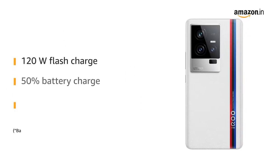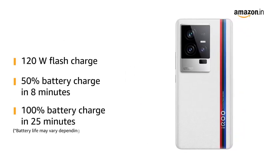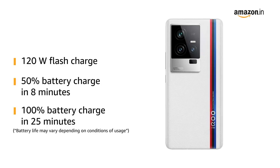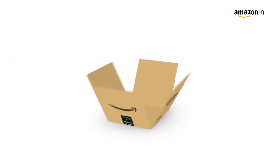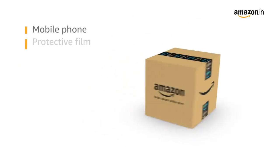The IKU 11's 120W flash charge can power 50% of the battery in just 8 minutes and 100% of the battery in just 25 minutes.